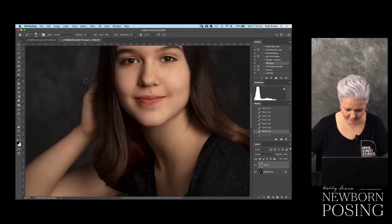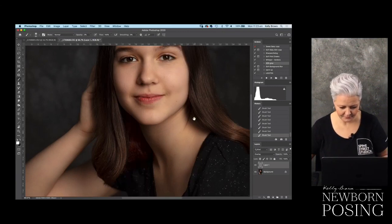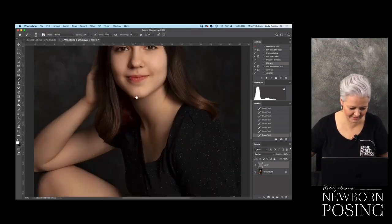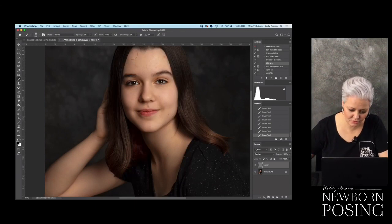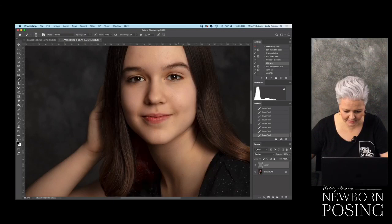I'm doing this super quick because I know it can get a little boring watching someone edit. And trust me, a lot of people who teach retouching would look at the way that I do things and go... but that's the thing. We all have our own style, our own system. I know that the results I get work for my clients, they work for me, and I'm okay with that. There are many different ways to get the same results in post.